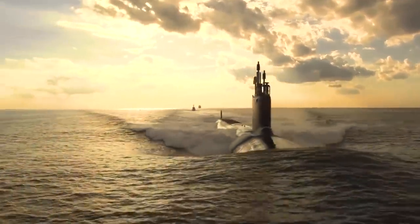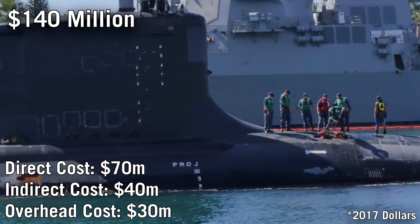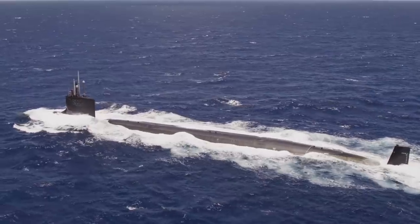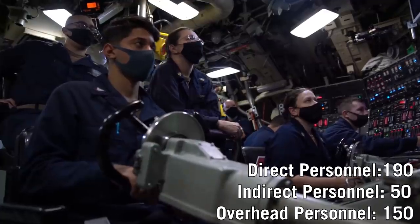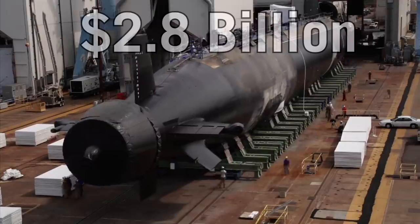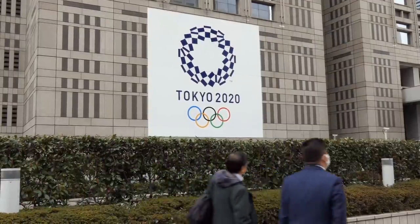Attack submarines such as Los Angeles, Seawolf, and Virginia-class have an annual operating cost of $140 million per boat. Their mission is to destroy submarines and surface ships with torpedoes and missiles, as well as striking targets on land. In total, the US Navy has 50 nuclear-powered attack submarines, with an average assigned personnel of 390 per boat. The construction cost of the latest Virginia-class submarine was $2.8 billion — the same as the cost of postponing the 2020 Tokyo Olympic Games because of a pandemic.